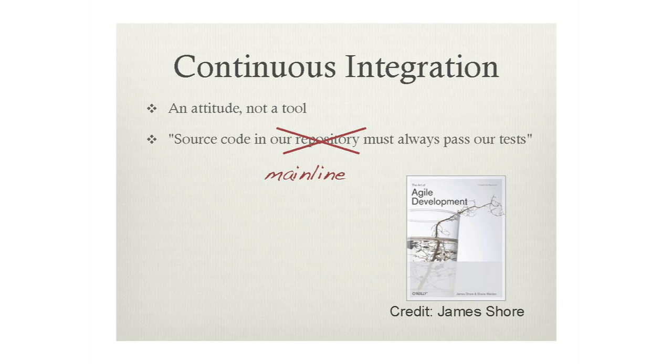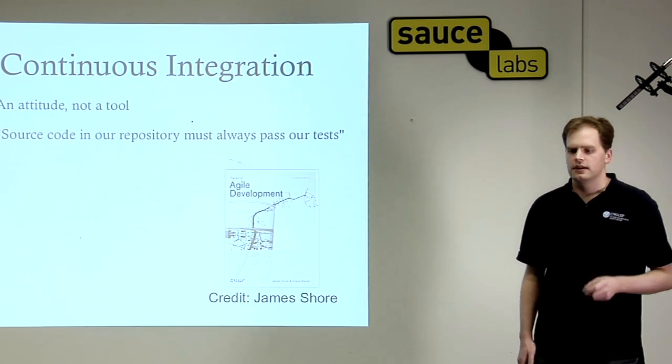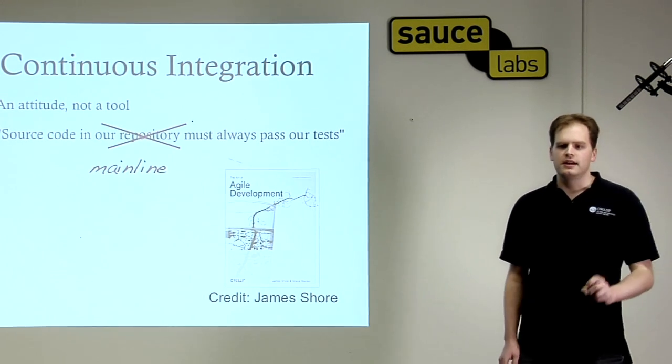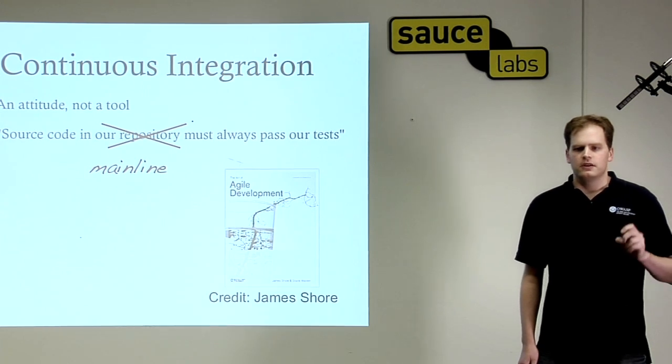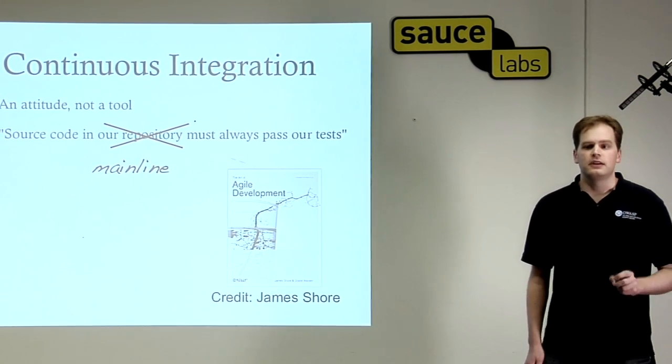Continuous integration is a commitment that what's in source control is always going to be green, so you should be able to pull from it with confidence. We changed this slightly and decided that the main line is always going to be green, but we're also going to have developer branches that are going to be red a lot — and that's fine. We're going to embrace that.